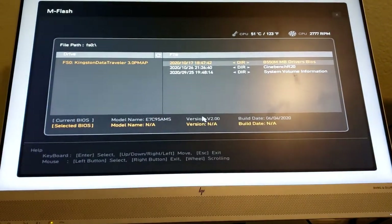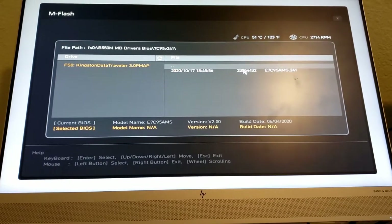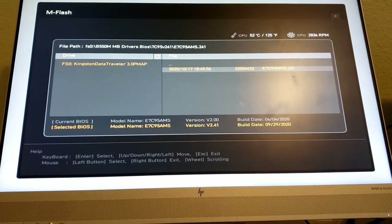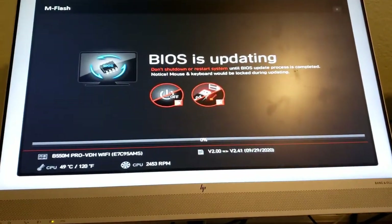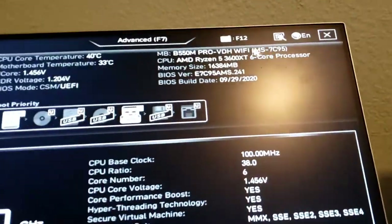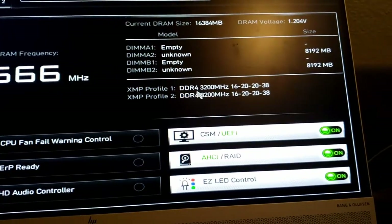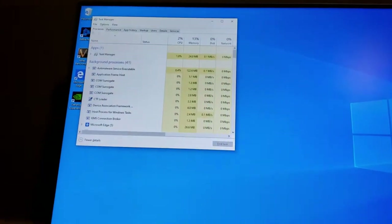Going into M-Flash in the BIOS to update. The current BIOS is version 2.0 from June 4th. My USB is recognized and it shows the new BIOS version 2.41. I select it, confirm, and let it run. After the update completes, it shows version 2.41 on build 929. I go to memory settings, select XMP Profile 1 to run at 3200 MHz, save and exit.